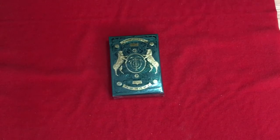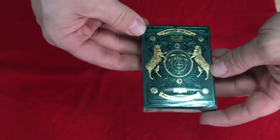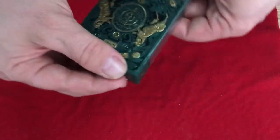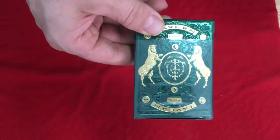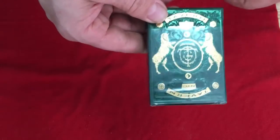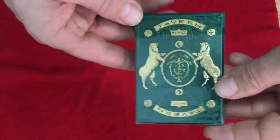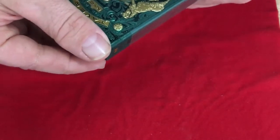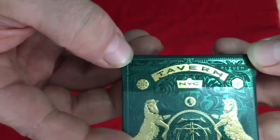All right, so this is the Tavern on the Green from 311 — finally getting around to it. Beautiful deck of cards, just 'Tavern NYC' on the front, and it's kind of reversible. You've got some CSPCC logo on there — a logo — TOTG on the front, Tavern on the Green, some pips, beautiful foil and embossing, green foil and gold foil probably. As we're saying, the most deluxe tuck 311 has ever done. It does also say 311 in green.